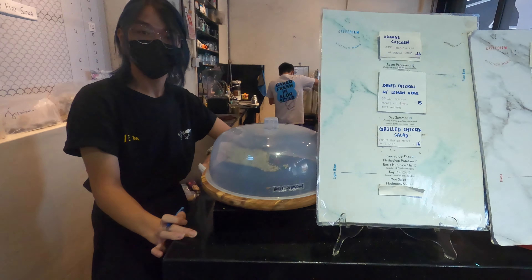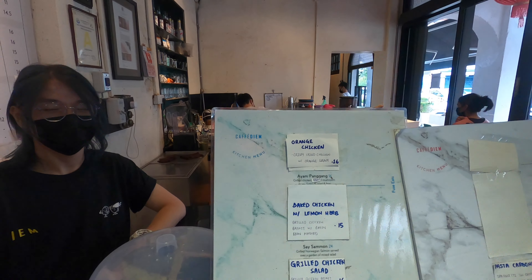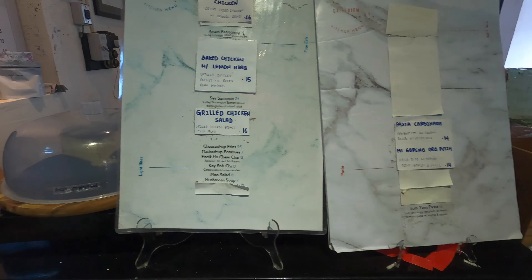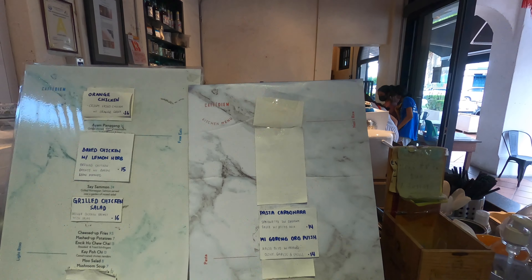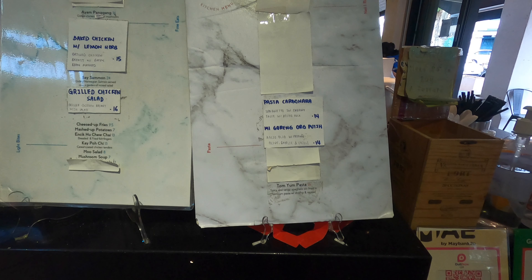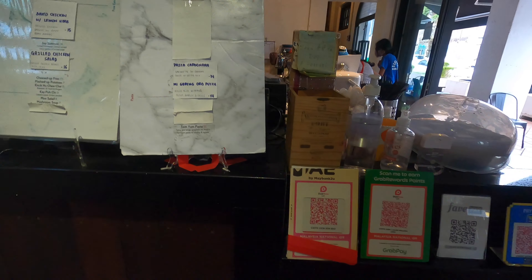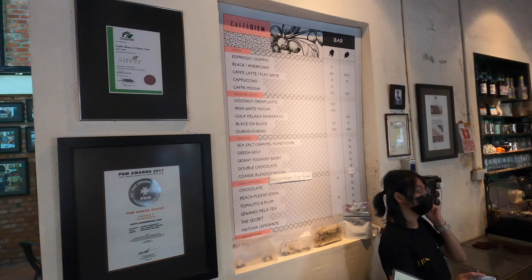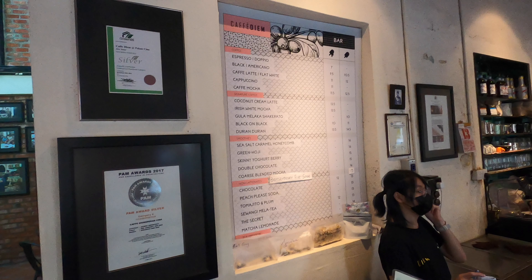They have a simple menu comprised of a variety of fusion dishes, from baked chicken to pasta carbonara. One interesting selection was Mee Goreng Orang Putih, which was actually Aglio Olio with prawns, olive, garlic and chilli. There was also a wide selection of drinks available.